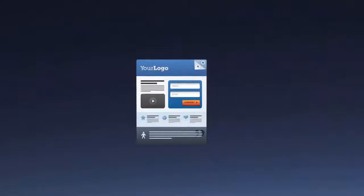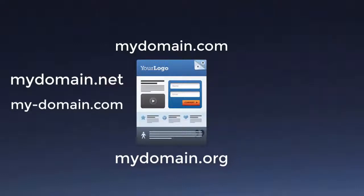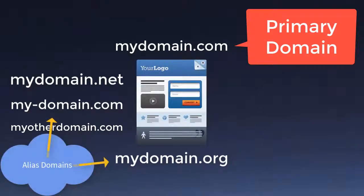You probably already know that in order to have a website you have to first have a domain name that you've registered, and then that domain is hosted and your website files stored on the host. But what you may not know is that you can actually have more than one domain that points to the same website. Sometimes you own different variations of your domain name and you want people to find your website no matter which one they use. Your alias domains can all be pointed to the same website.